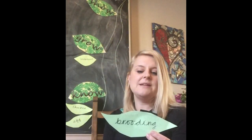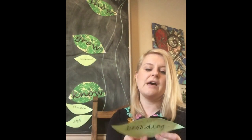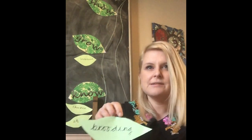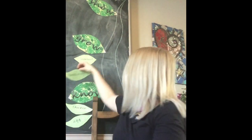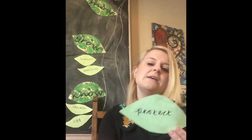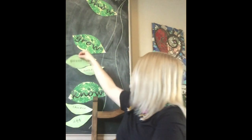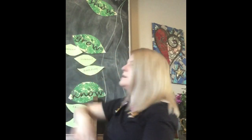'Brooding' — when the mother hen sits on her eggs to keep them warm. Your turn: brooding. There are other meanings of the word brooding — see if you can find out what they are! 'Protect' — my turn: protect. Your turn: protect. Protect means to take care of or keep away from harm. The mother hen protects her eggs.